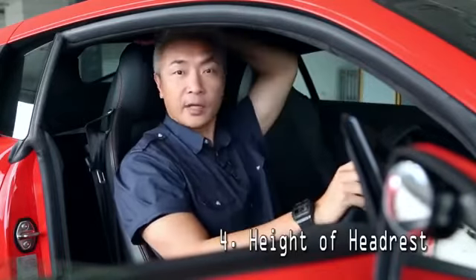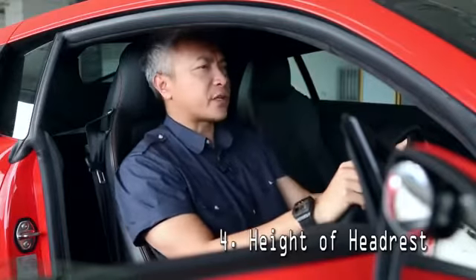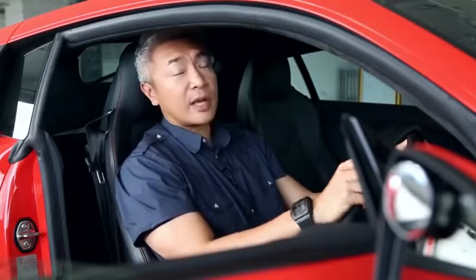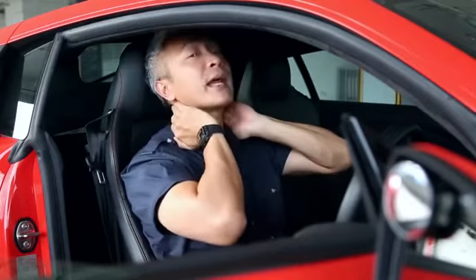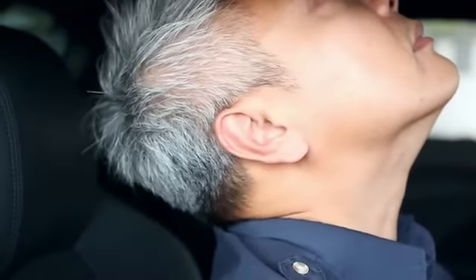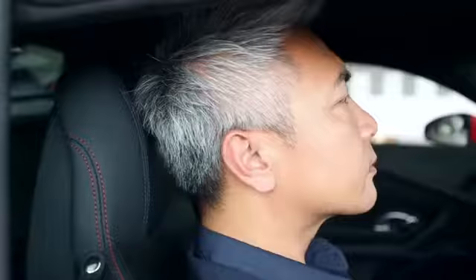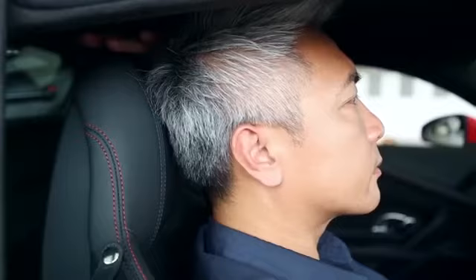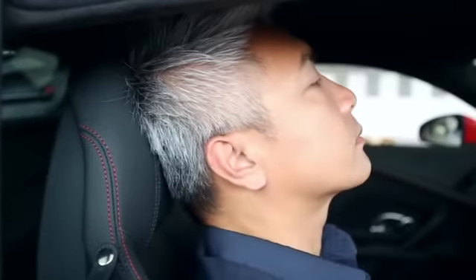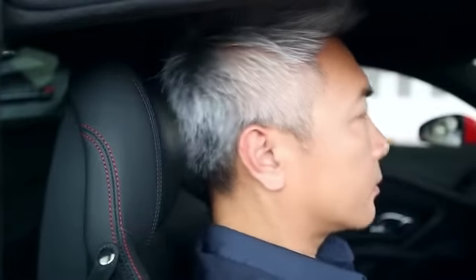Number four: the height of the headrest. Many people have the impression that the headrest is for us to rest our heads and relax when we drive — yes, that's true. But the actual function of the headrest is to protect our necks from whiplash if our car gets hit from behind. When we suffer a rear impact, our heads would snap backwards forcefully, and if there is nothing to stop that sudden movement, we risk serious injuries to our neck. So adjust the height of your headrest until it is in line with the top of your head, so it would deploy and cushion your head in the event of a rear collision.